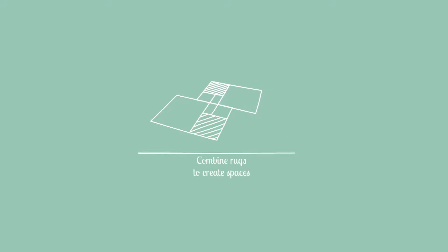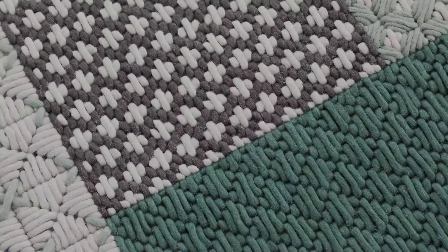The rug provides the main framework for the collection. The different elements can then slot into the squares and rectangles defined by the different stitches.